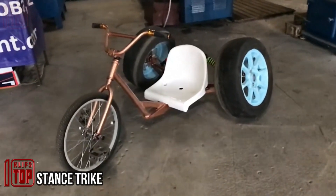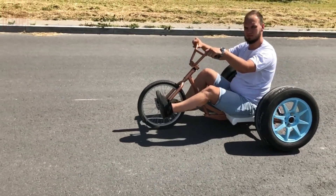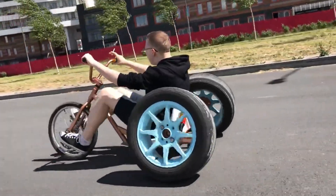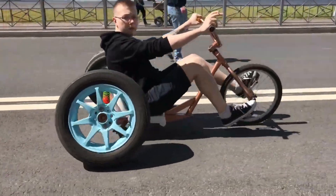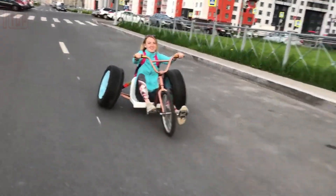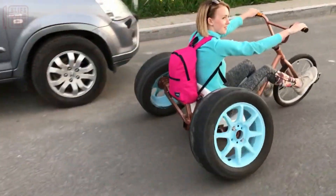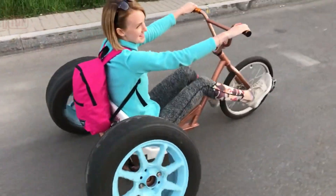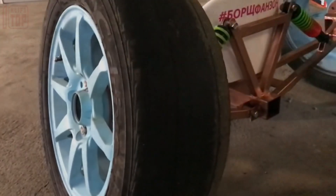Stance trike: crafting a unique vehicle, the stance trike emerges as a hybrid of a go-kart and a bicycle. Within about two weeks and with minimal tools, this creation came to life in Russia. Its inception utilized a unicycle's front fork, wheel, and pedals, alongside metal profiles, tubes, Chinese scooter shock absorbers, and a sports stadium bleacher seat. Through an angle grinder and welding machine, these components — coupled with bicycle and car wheels — were ingeniously assembled. Remarkably, the creator had no prior welding or engineering knowledge, drawing inspiration from online images.